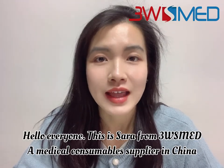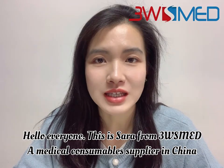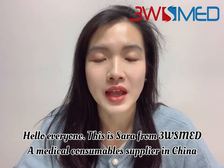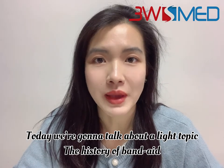Hello everyone, this is Sarah from 3S Med, a medical consumable supplier in China. Today, we are going to talk about a light topic: the history of the band-aid.